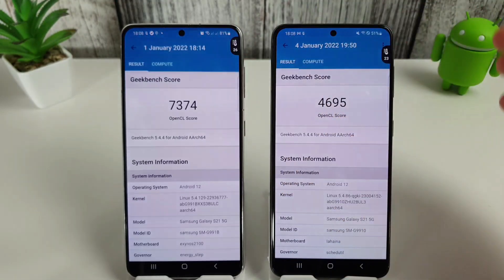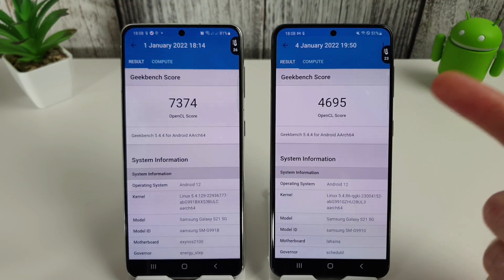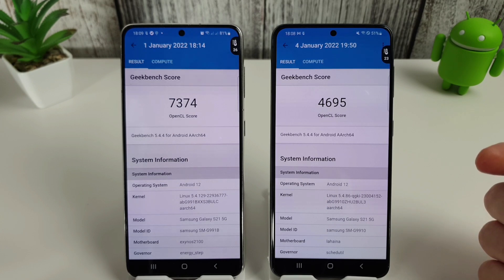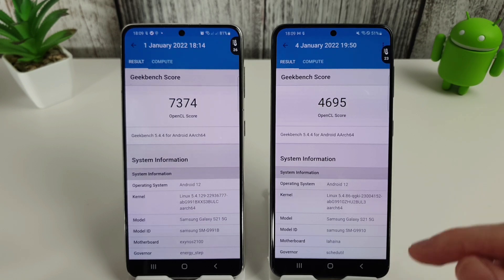Looking at the compute benchmark after the factory reset, it still struggles — only 4695 for the Snapdragon compared to the Exynos's 7374. So it's a win for the CPU but a loss for the compute benchmark.